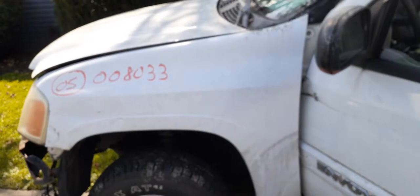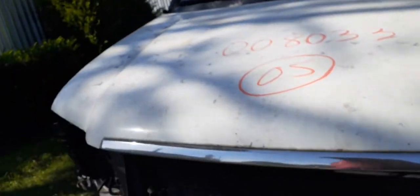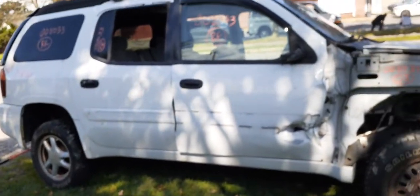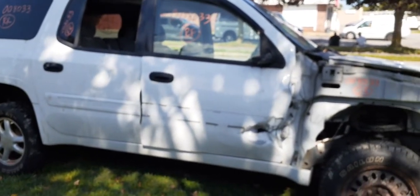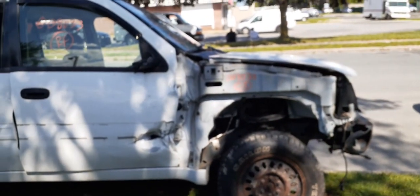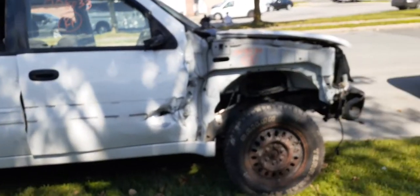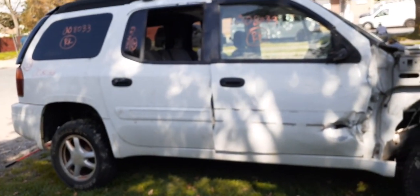If you need any parts from this vehicle, give us a call at 888-748-5924, ask for Mo, Larry, or Curly. We're here Monday through Friday 8 a.m. to 5 p.m., Saturdays normally 8 to 2 but closed for the month of August. If you can't reach us during business hours, find us online at allamericanautorecords.com, open seven days a week, 24 hours a day, 365 days a year.